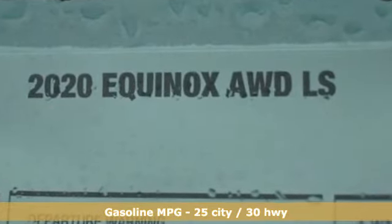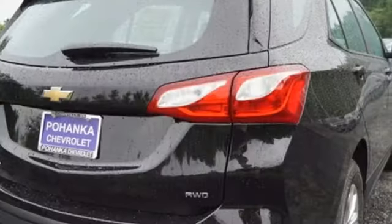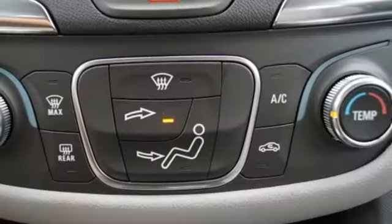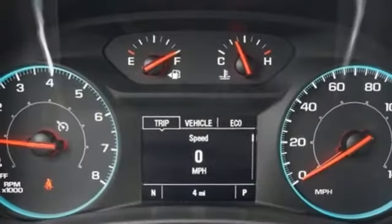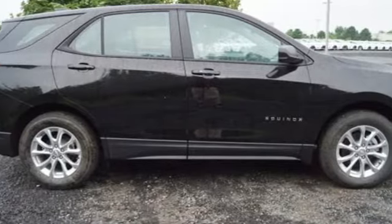Intercooled turbo inline four-cylinder engine, air conditioning, streaming audio, configurable instrument gauges, manual tilting steering column, doors and push button start proximity key, external memory control, active grille shutters, wireless phone connectivity, and Wi-Fi hotspot.